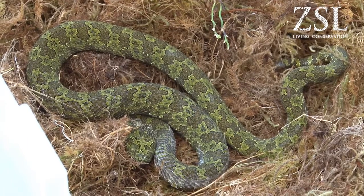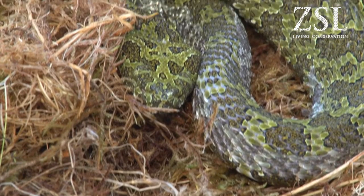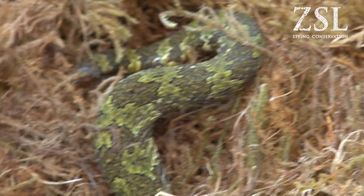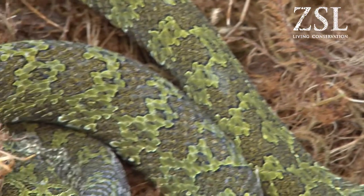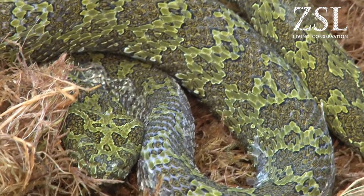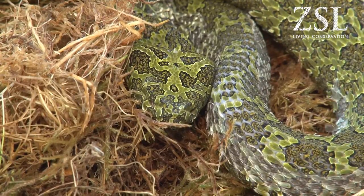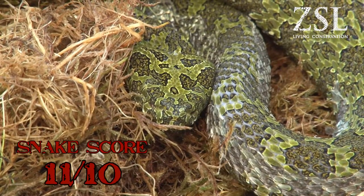We're using two different antivenoms from similar species to cover us. The Mangshan Viper is our most endangered snake here, and we are working towards a conservation project with this species. They're a very unique snake from China, occupying a very specific place — the Manga Mountain in the Hunan province — where there are believed to be only 300 to 500 animals. Taking into account how endangered this species is, I'm going to give it a snake score of eleven.